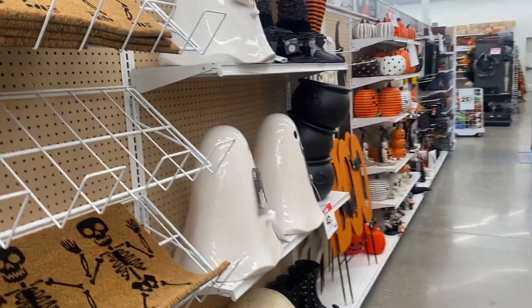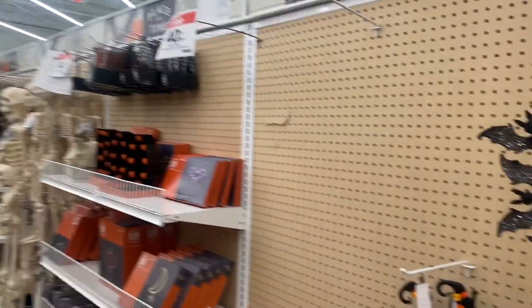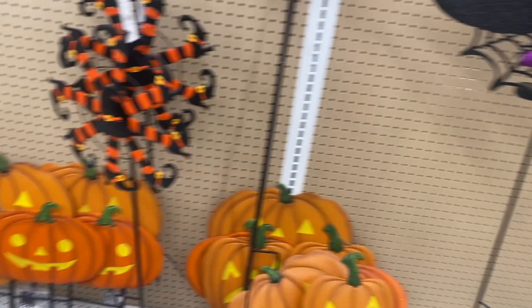Alright, we're here at Joann's - let's run in and see what we can find for fall crafting. I'm hoping it's better than the last place. Oh my goodness, this is more Halloween! They don't seem to have quite as much as Michaels did, but if you're a Halloween decorator, this is your time to shine.